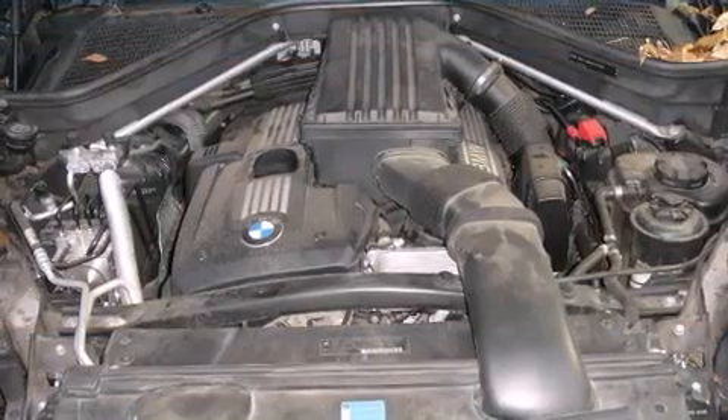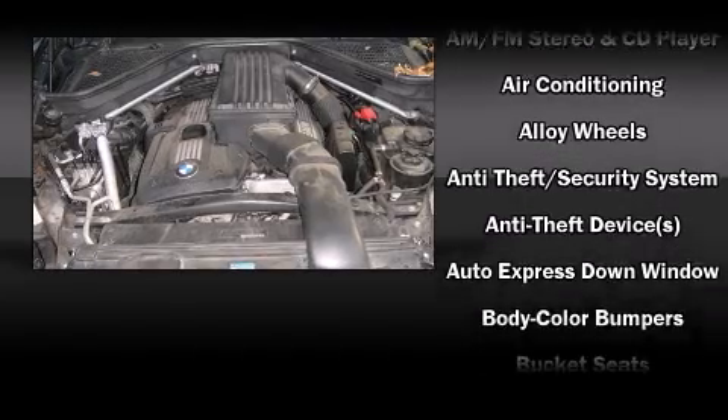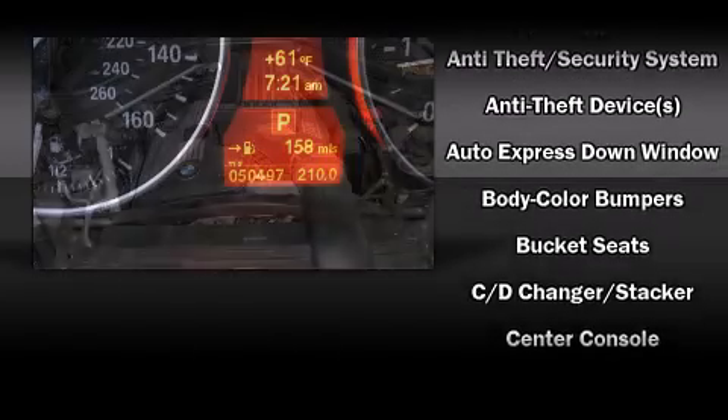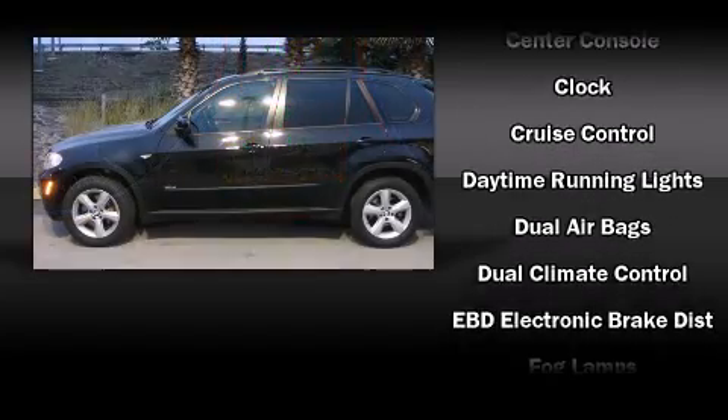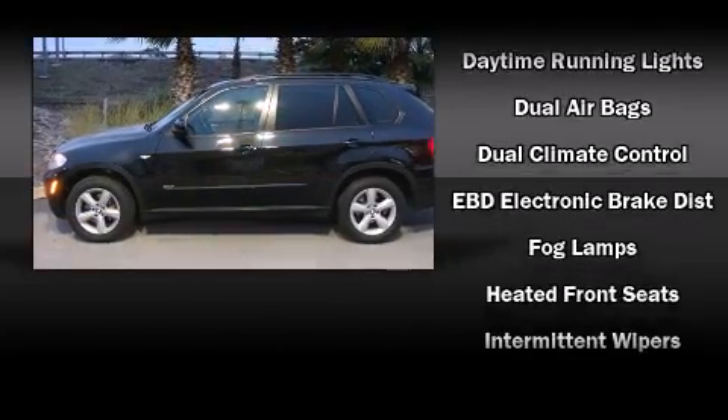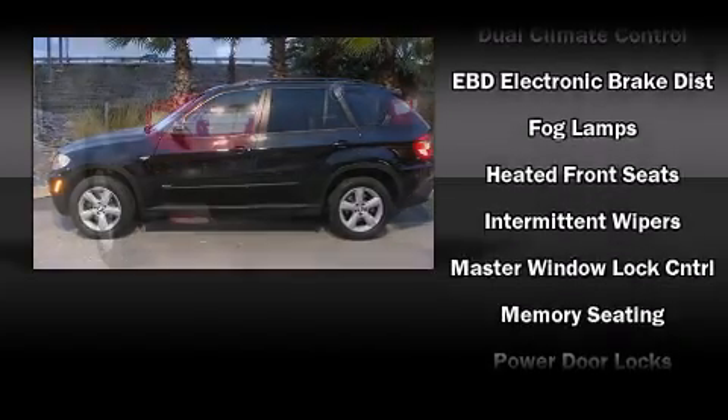For drivers who enjoy the natural environment, a power moonroof allows an infusion of fresh air. BMW ensures the safety and security of its passengers with equipment such as front and side impact airbags, traction control, and anti-whiplash front head restraints, ignition disabling,